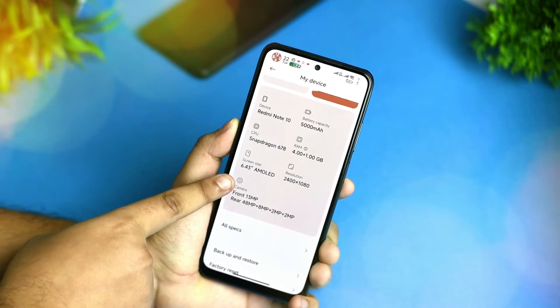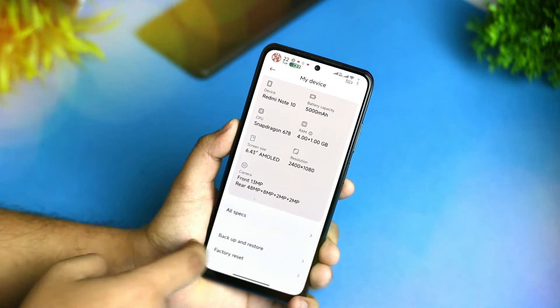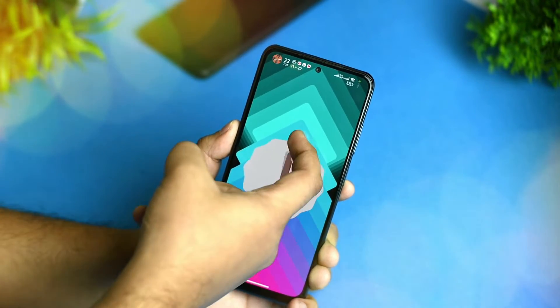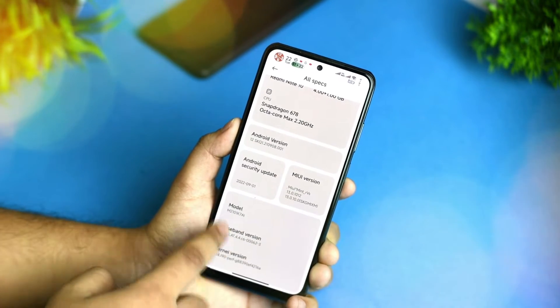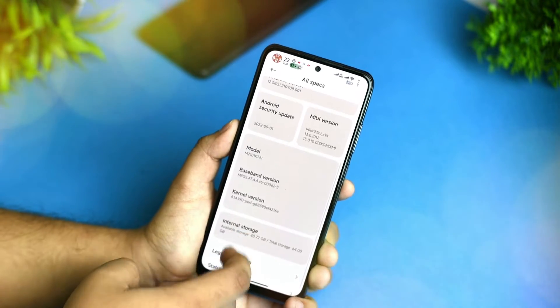You can see all the device details mentioned here, like Snapdragon 678 and everything. If you click on 'About specs,' you can see this is based on Android 12, not Android 13, because Android 13 is still not released for this device on the MIUI Mint version. You also get the kernel version of MIUI shown above.